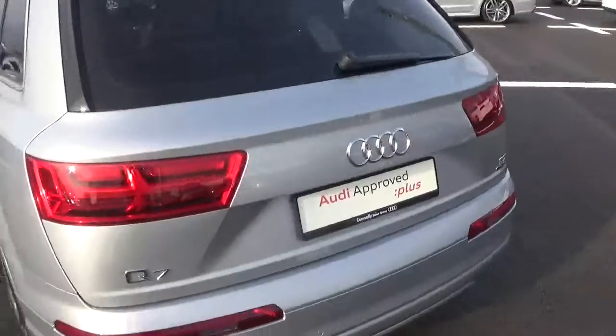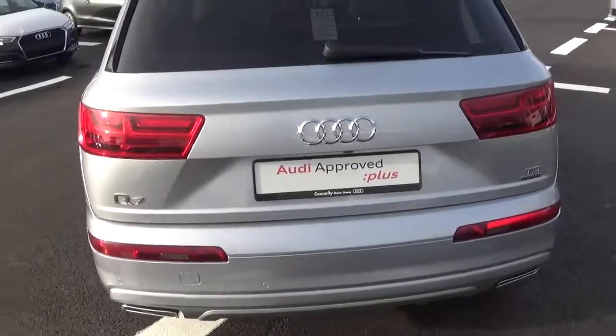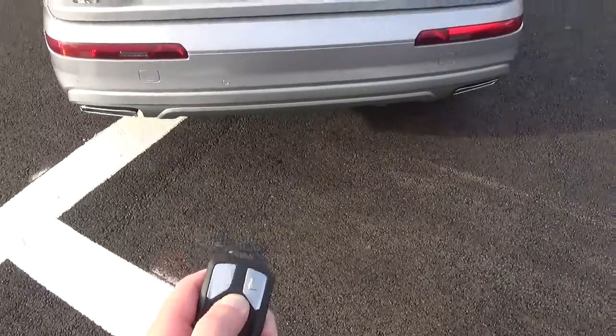Parking sensors are both front and rear, along with a reversing camera and a tailgate which can be released using the key fob.